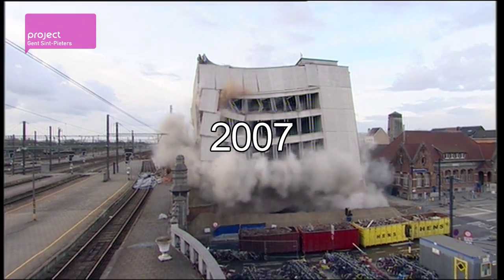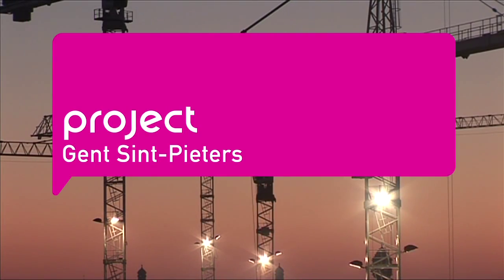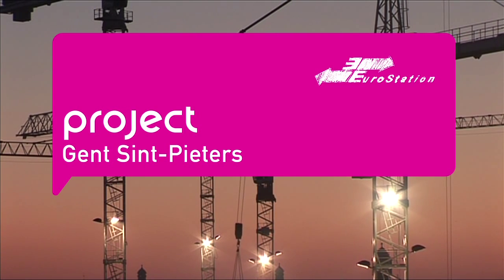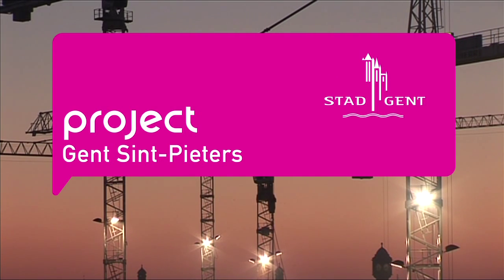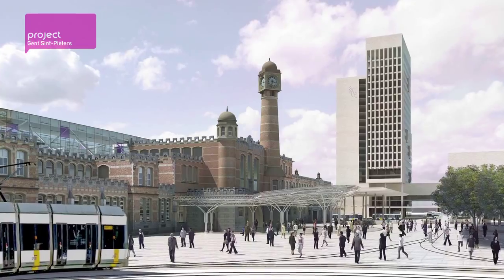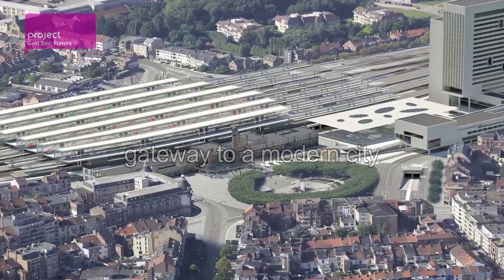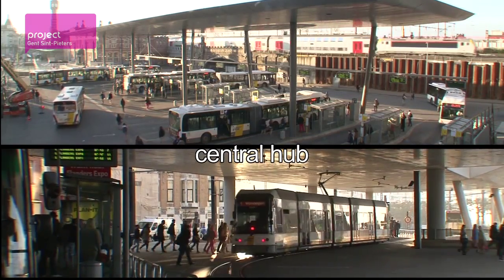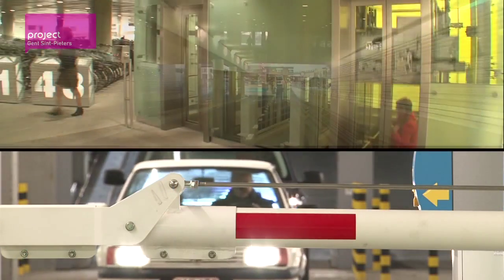2007 saw the start of a major construction project, the Ghent St. Peters project — a joint enterprise between the National Belgian Railway Company, Eurostation, Infrabel, public transport company Delaine, the Flemish region and the city of Ghent. Ghent St. Peters is to become a gateway to a modern city: a central hub where train, tram, bus, taxi, car or bicycle and pedestrians smoothly interconnect with each other.